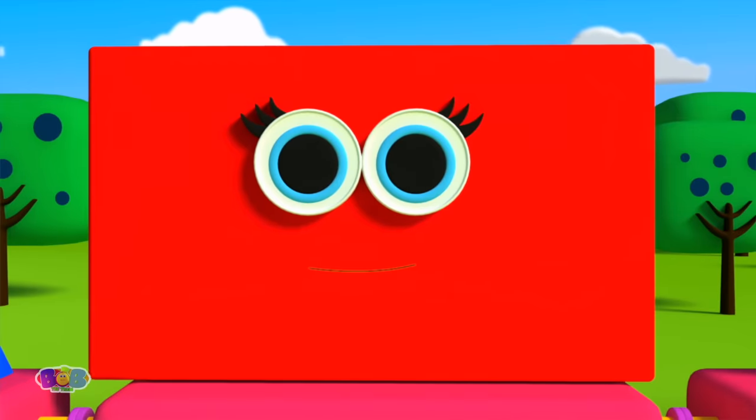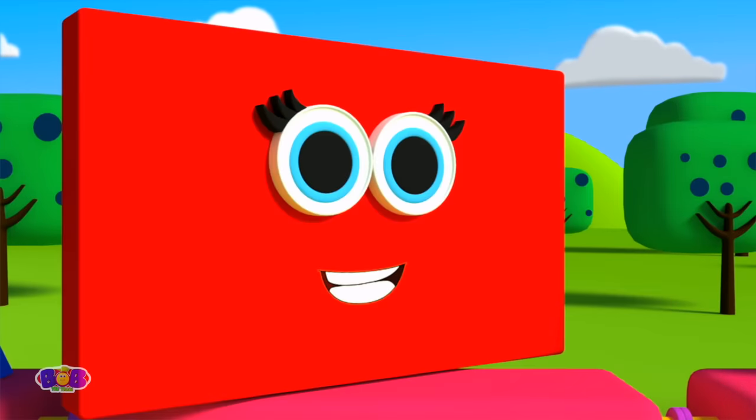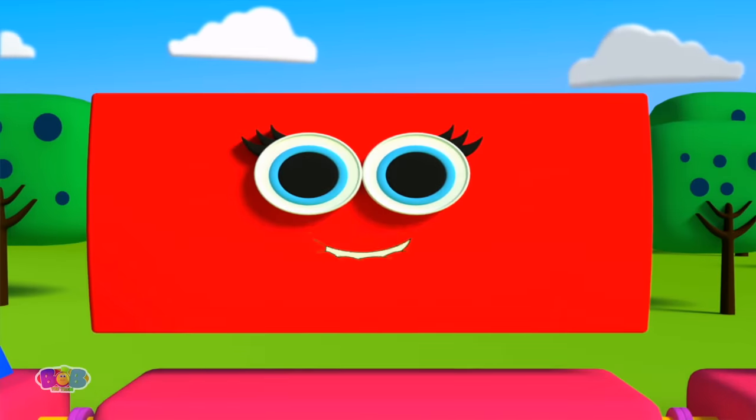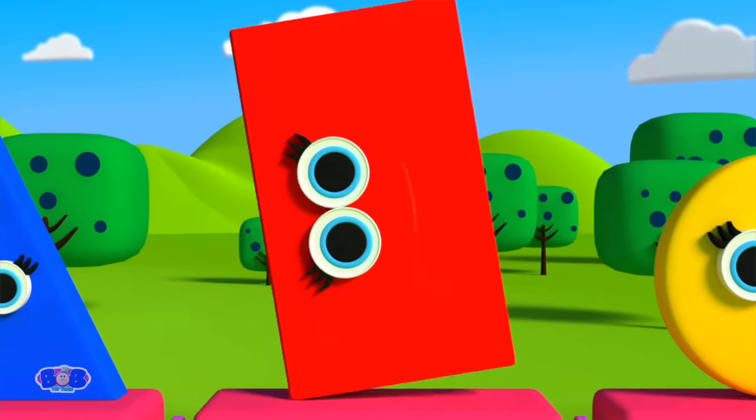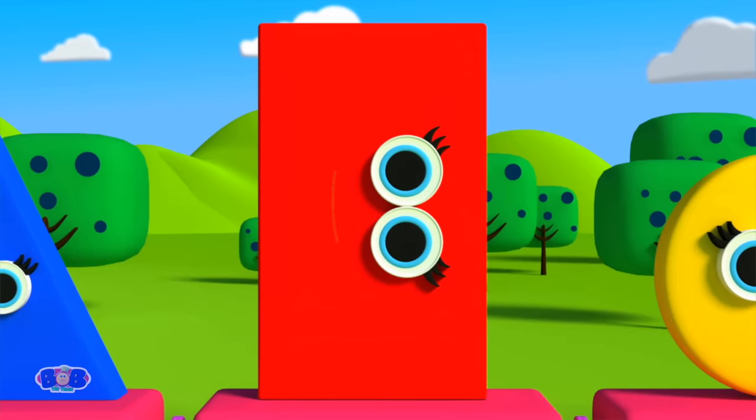Rectangle is my name! My four sides are not the same! Two are short and two are long! Count my sides and come along! One! Two! Three! Four!